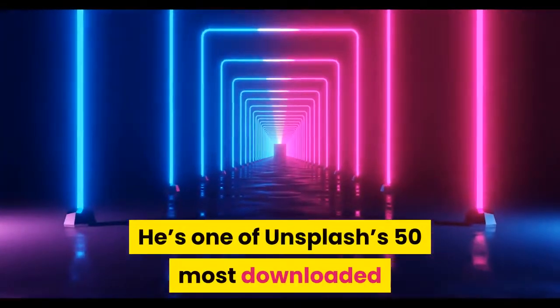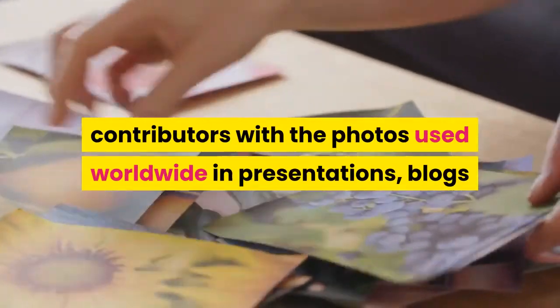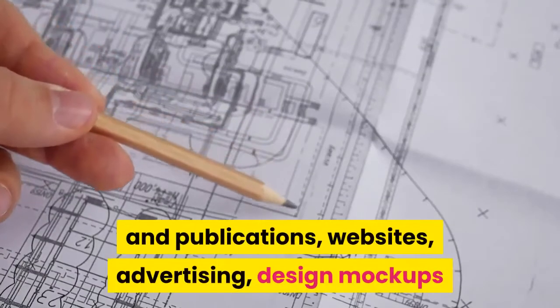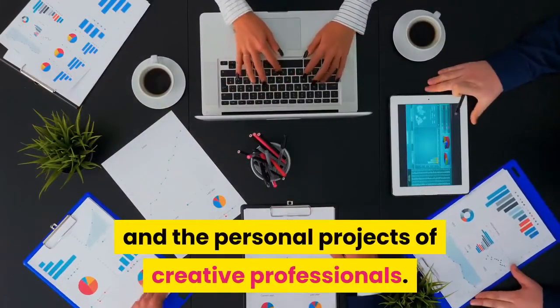He's one of Unsplash's 50 most downloaded contributors, with the photos used worldwide in presentations, blogs and publications, websites, advertising, design mockups, and the personal projects of creative professionals.